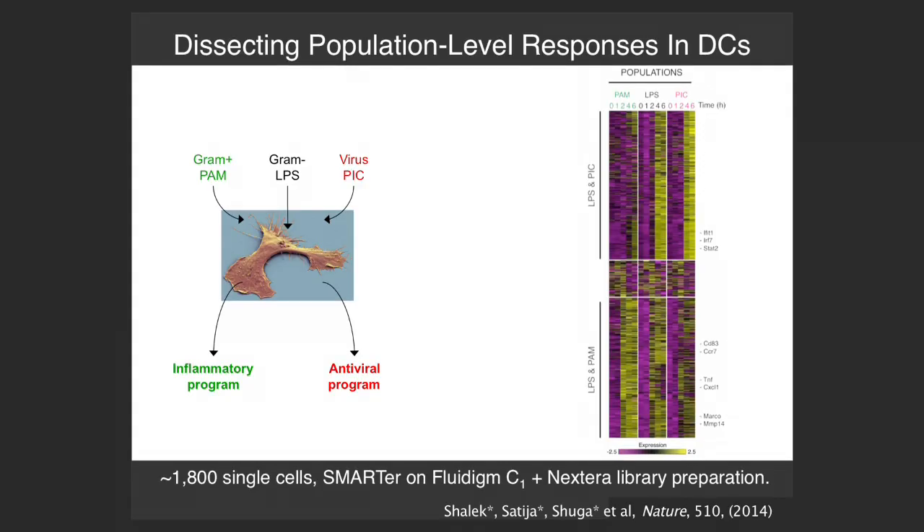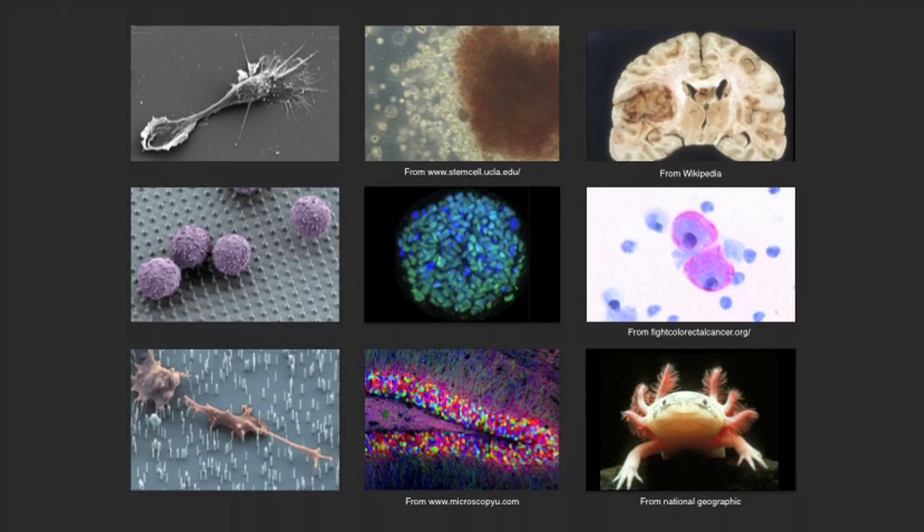The next steps in this line of research are to move beyond these simple model systems. For these initial studies, we worked with bone marrow-derived dendritic cells, which are a great model because they're post-mitotic, they have good stimuli like bacterial components, and they make these various stereotypical responses. We have population data and lots of things to compare it to. But that's a model — really where you'd want to use these single cell profiling approaches is to dissect heterogeneity that exists in real samples.